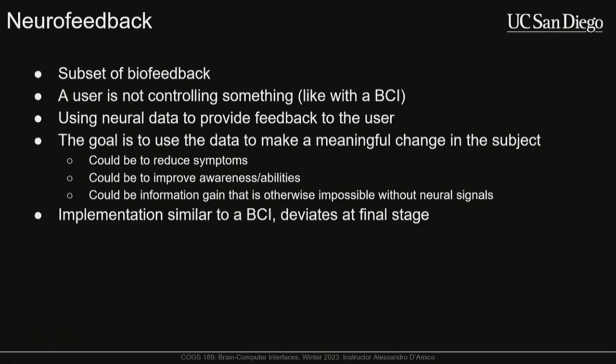Neurofeedback is a subset of biofeedback. With biofeedback more generally, the goal is to get some sort of signal from a subject — whether healthy or a patient — and use that data to provide them a metric they can use to modulate behavior or state. A very common example is heart rate variability biofeedback used for meditation and lowering anxiety.